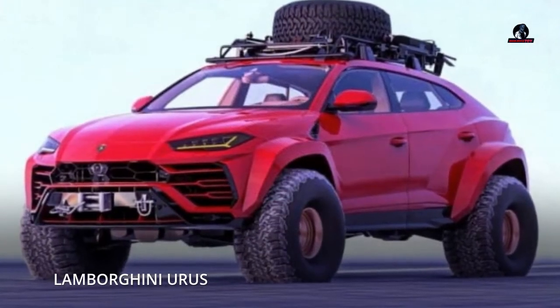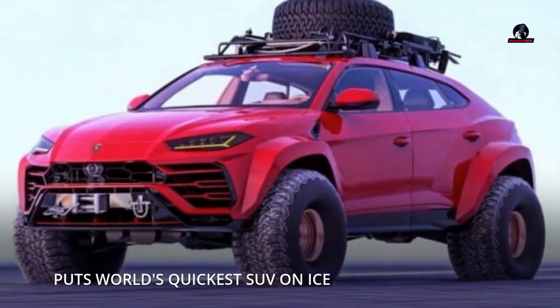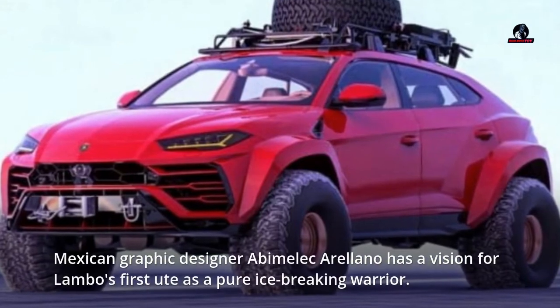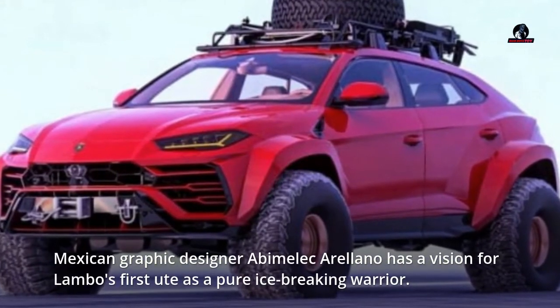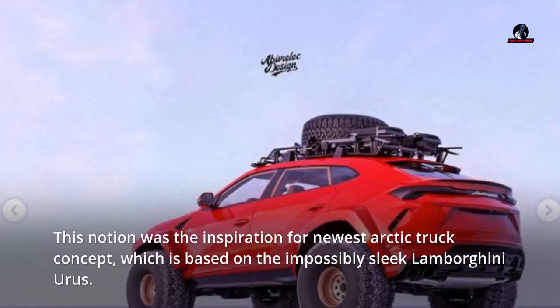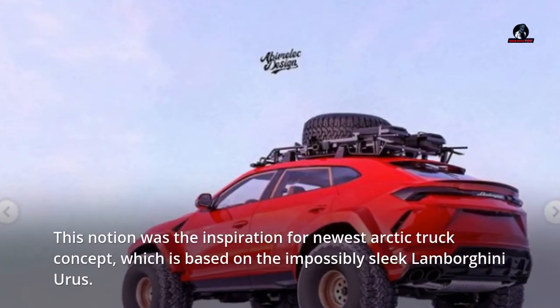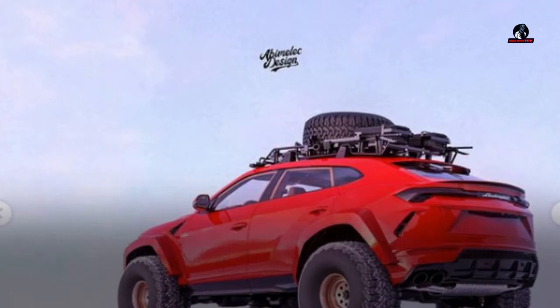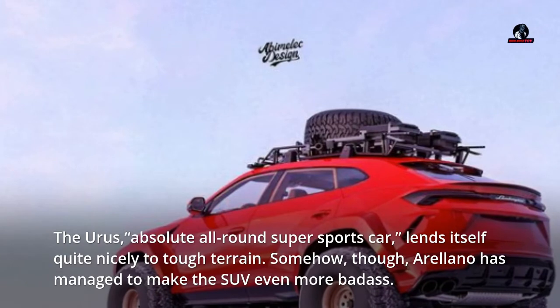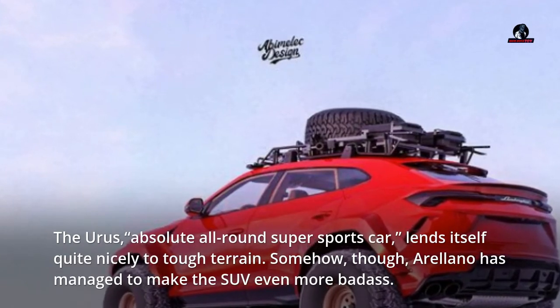Lamborghini Urus puts world's quickest SUV on ice. Mexican graphic designer Abimelec Arilano has a vision for Lambo's first ute as a pure ice-breaking warrior. This notion was the inspiration for his newest arctic truck concept, which is based on the impossibly sleek Lamborghini Urus. The Urus, an absolute all-round super sports car, lends itself quite nicely to tough terrain. Somehow, though, Arilano has managed to make the SUV even more badass.